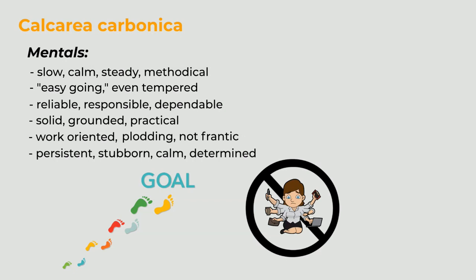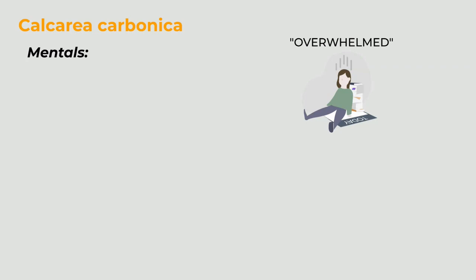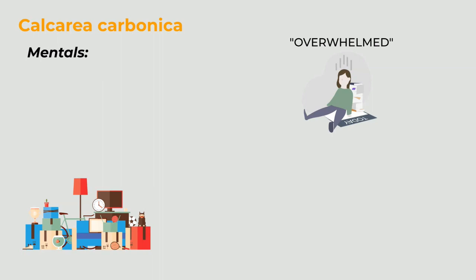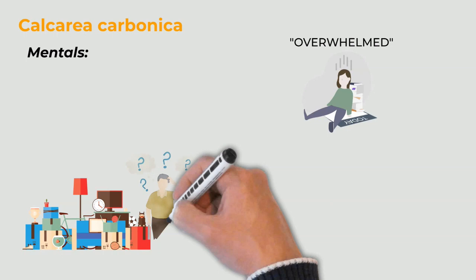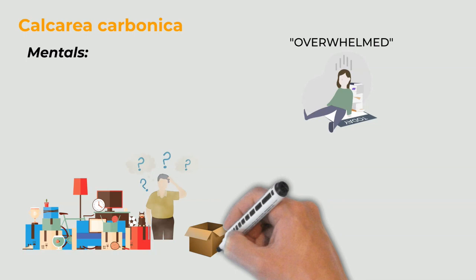If given too many things to juggle all at once, he can become overwhelmed. You may recall that frustration is the buzzword that makes us think of Ignatia — well, 'overwhelmed' is the word that should remind us of calc carb. Calc becomes easily overwhelmed when there is too much on his plate. For example, calc types can become paralyzed when tasked with cleaning out and organizing a garage stacked with boxes full of old toys, tools, newspapers, and other assorted items. He stares at the mess, struggles to see the big picture, becomes confused as to where to begin, and gives up on the project before he even gets started. He would prefer instead to take one box at a time.